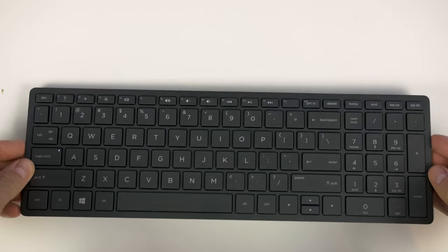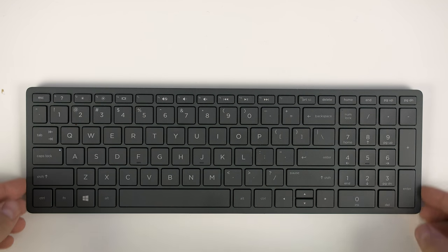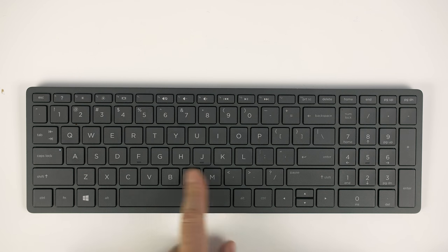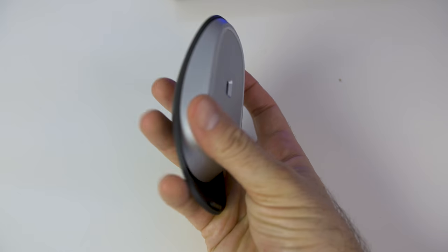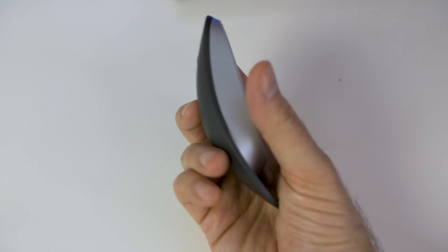The included keyboard is a nice touch. It's wireless and rechargeable with a metal bottom and soft chiclet keys. The travel distance is good and while typing documents, I didn't find myself making any typos. The mouse is wireless too, but instead it uses AAA batteries, which are included in the box.